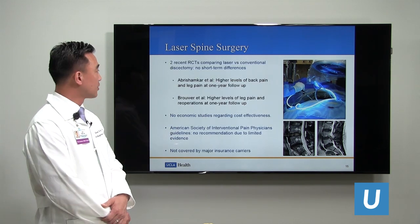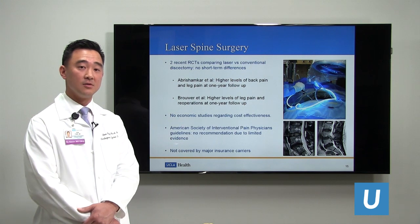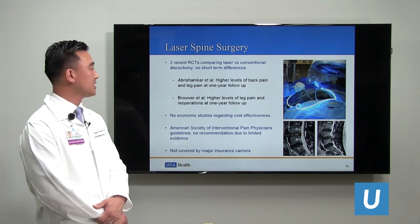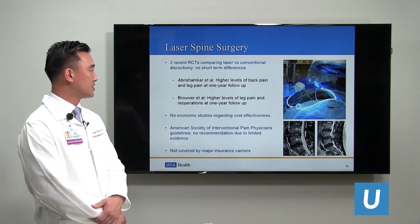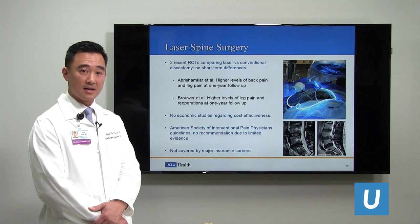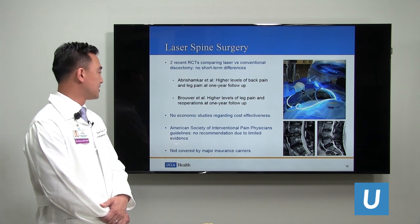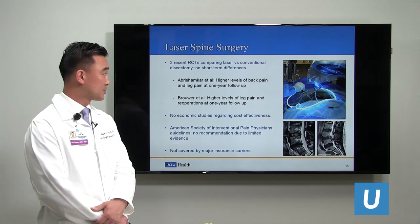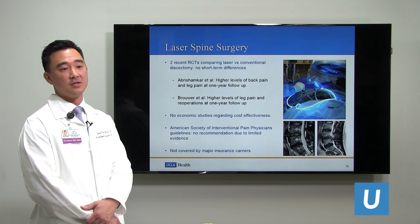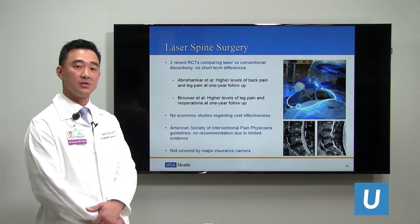Recent randomized control trials compared laser spine surgery with conventional discectomy and found no short-term differences. However, they also showed higher levels of back pain and leg pain after one year in one study, and higher levels of back pain and re-operations one year after surgery in another. There are no studies looking at cost effectiveness. The American Society of Interventional Pain Physicians gives no recommendation based on limited evidence, and major insurance carriers do not cover laser spine surgery, leaving the economic burden to the patient.